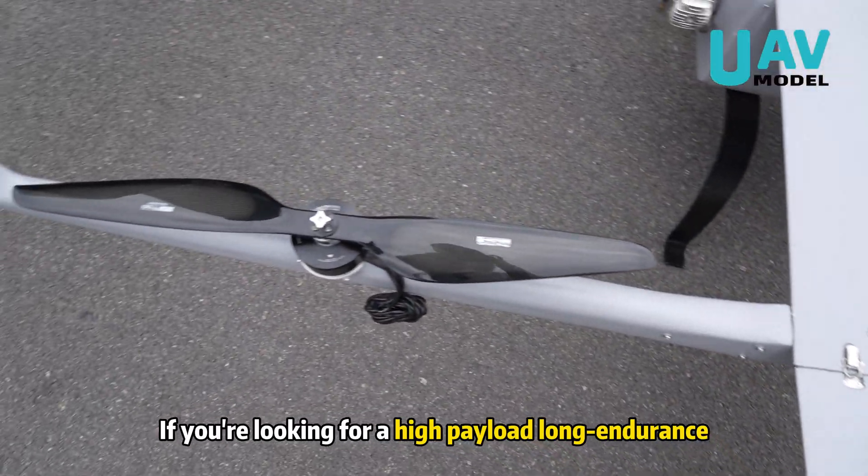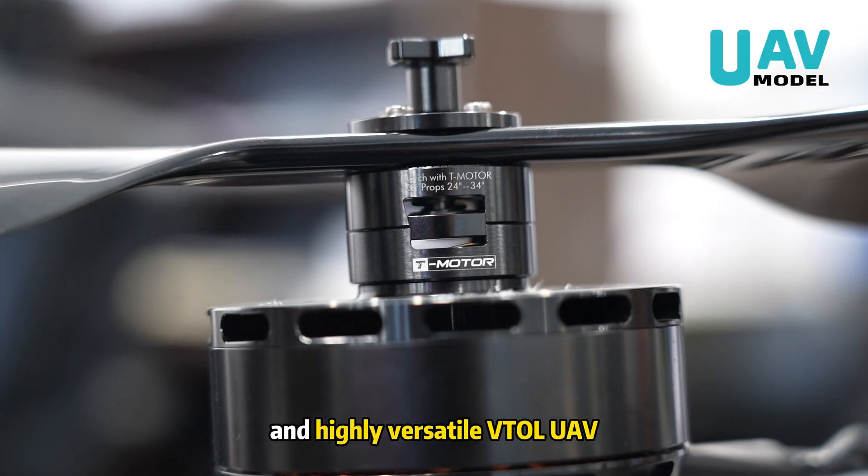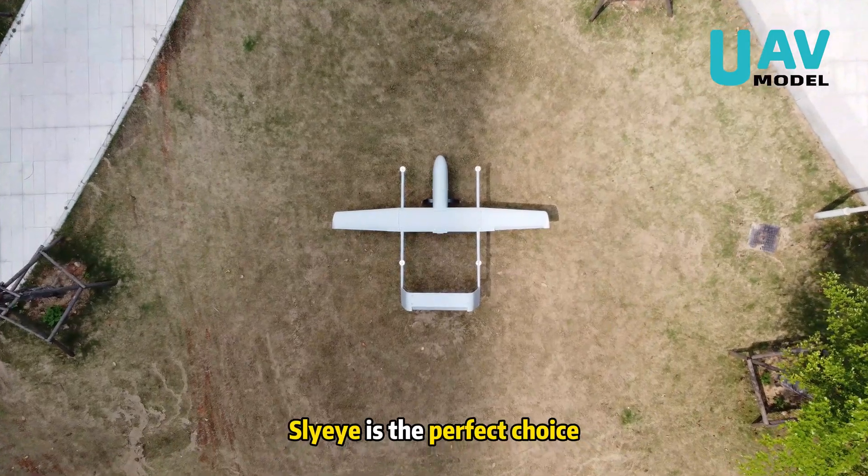If you're looking for a high payload, long endurance, and highly versatile VTOL UAV, Sky-Eye is the perfect choice.